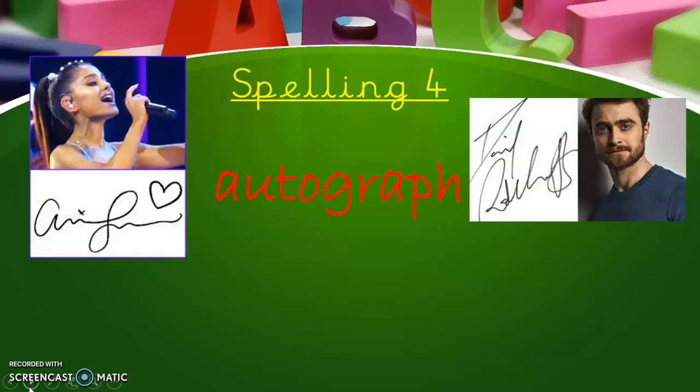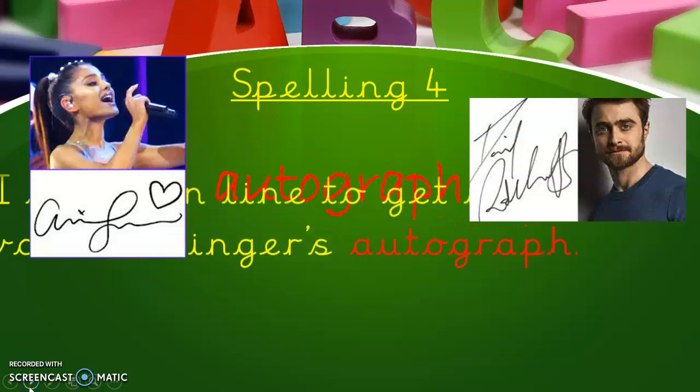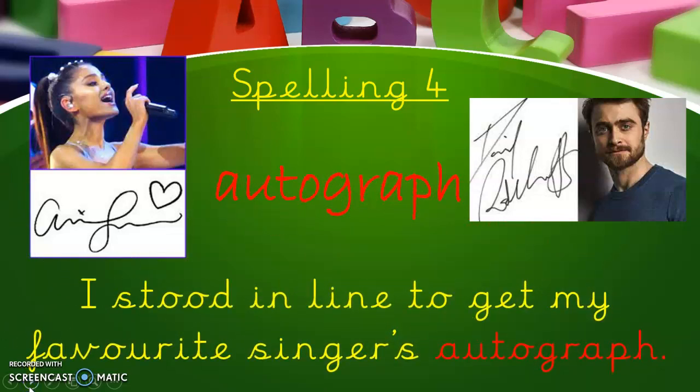This is a different prefix now: 'auto'. Autograph — an autograph is when somebody signs their name. So there we've got Ariana Grande and Daniel Radcliffe, our Harry Potter. I stood in line to get my favourite singer's autograph. So there we've got 'graph' — if we can spell graph, we can spell autograph. We do want to put an F on the end, but it's one of those tricky words where it is a P-H.